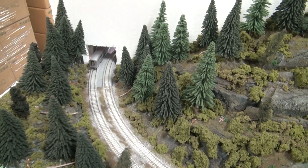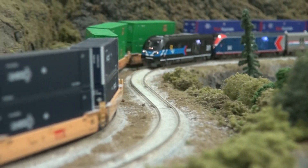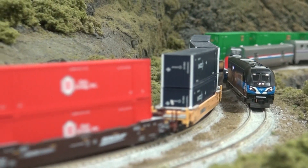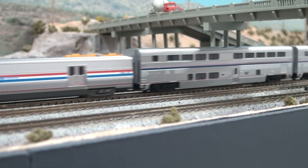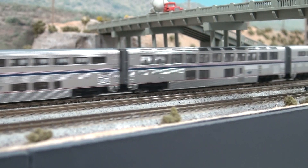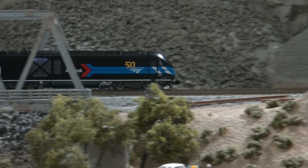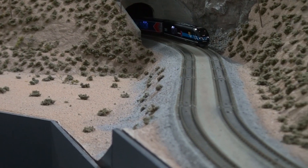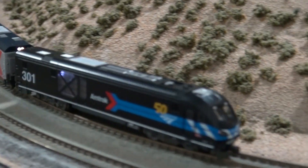This has been a quick rundown of the new ALC-42 Charger from Kato USA. Also featured in this video is our latest run of Amtrak Phase 6 Superliners, available in a 6-car bookcase set or in a 3-car starter set that includes ALC-42 No. 302. Visit Kato USA for more information on these models and visit your favorite local or online hobby retailer for the best pricing and availability. Charge into the future with the latest release from Amtrak and Kato USA.